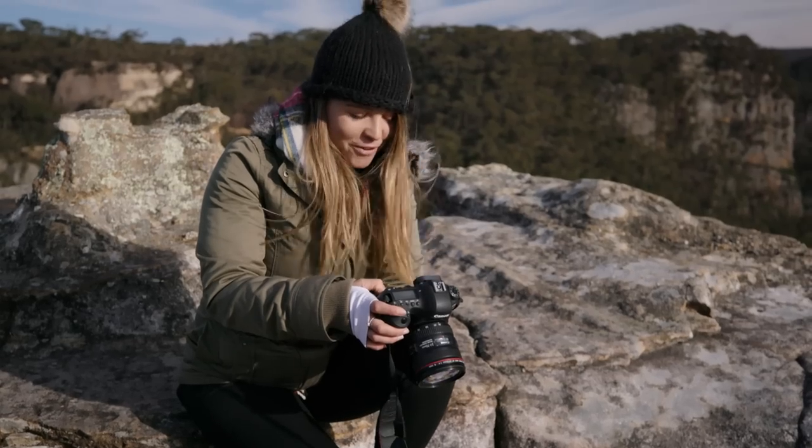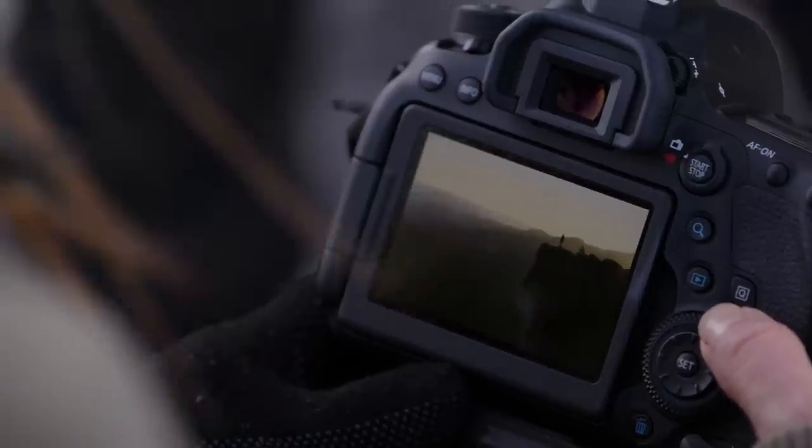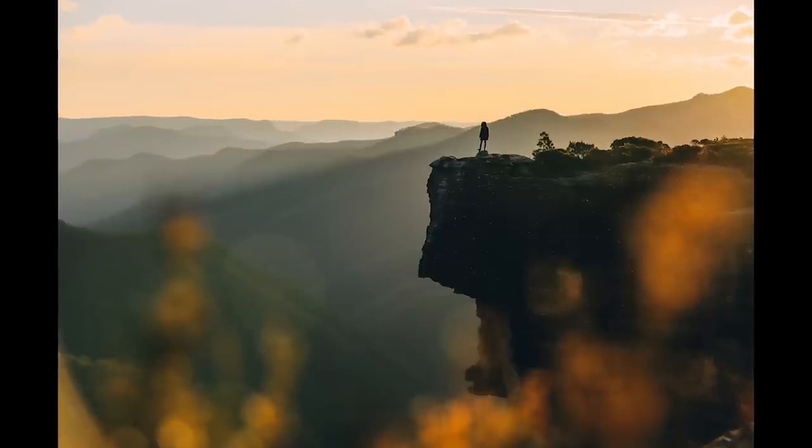I think we got the shot that we came for. I'm so stoked on this morning and how it all unfolded. It's a bit of a gamble when you're in the natural environment, but looking back through the camera roll, I'm definitely feeling happy.